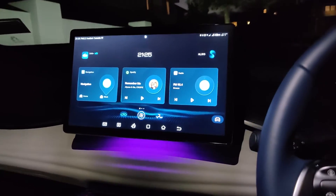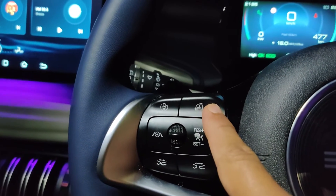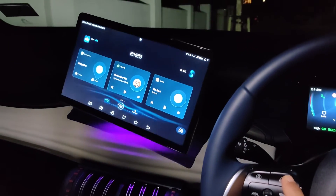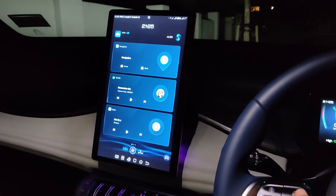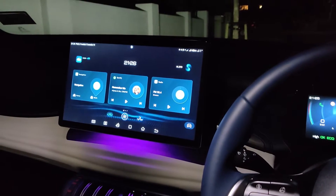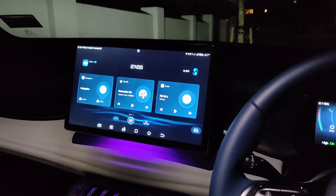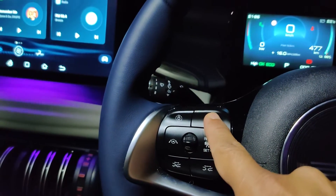So essentially when you press this button on the steering wheel, it usually just flips your infotainment screen between vertical portrait mode or horizontal. But that button can be programmed to take pictures or start a video recording.